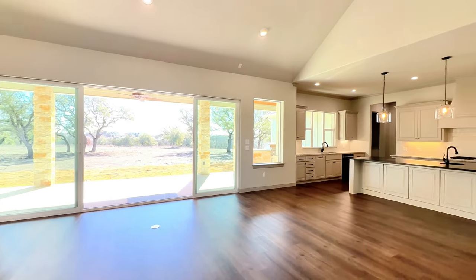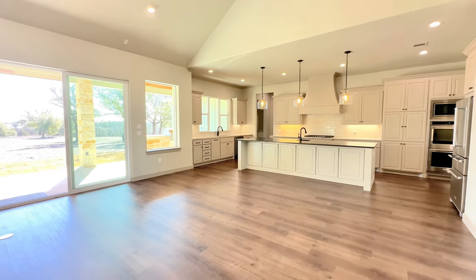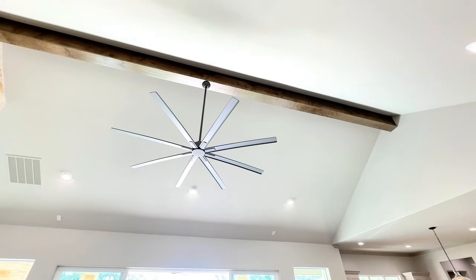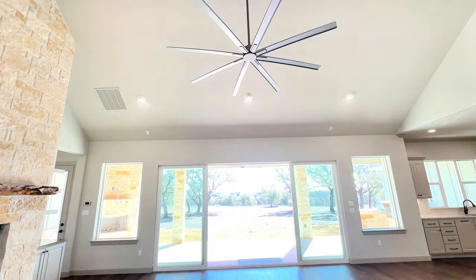Notice how this open concept living and kitchen opens all the way up to this vaulted ceiling with this wood beam and a beautiful ceiling fan.